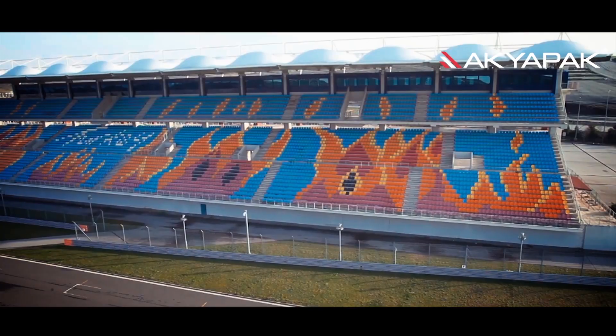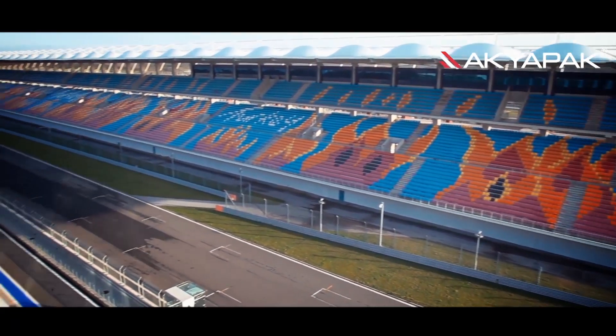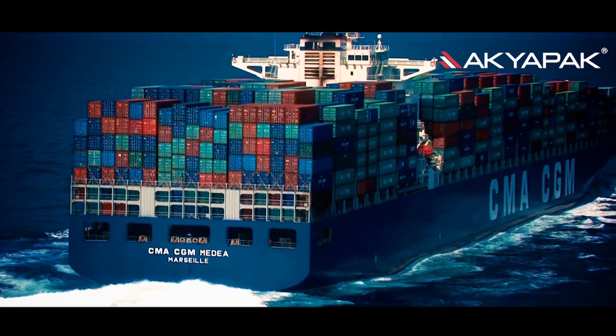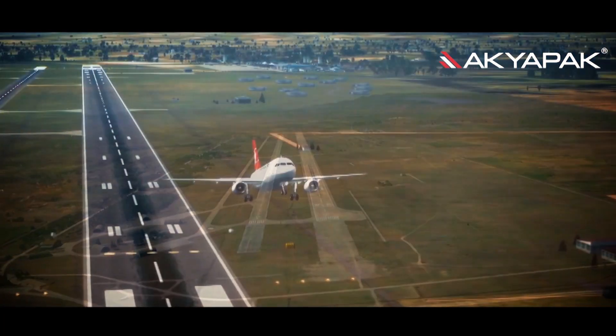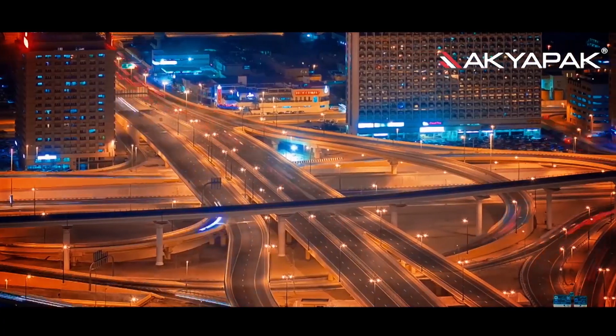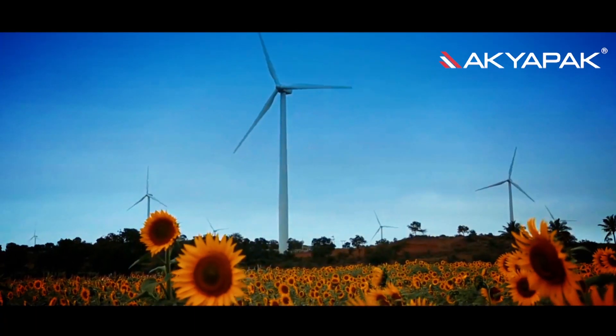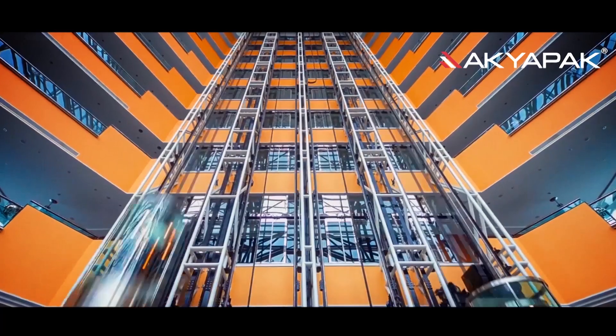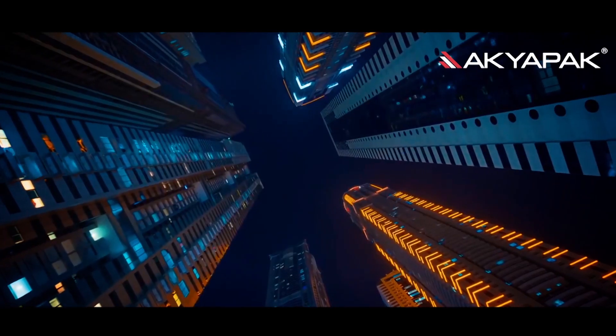Okyapak's projects include the Formula One Istanbul Park Tribunes, as well as cars, motorbikes, ships, buildings, planes, airports, bridges, wind turbines, gas stations, stadiums, skyscrapers, steel construction buildings, and many more.